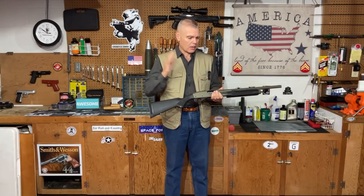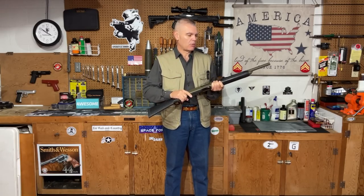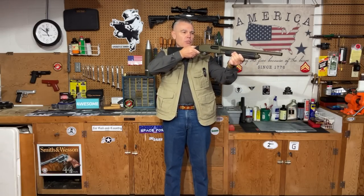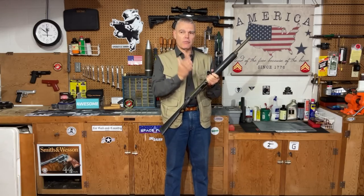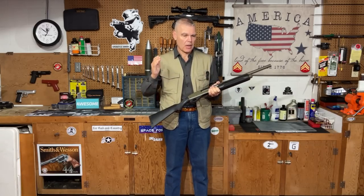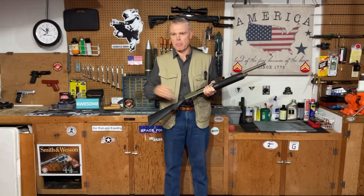They also tend to be a little bit more involved when it comes to functioning than other types of firearms. If someone who is not particularly experienced is shooting a 12 gauge pump shotgun and they short-stroke the slide, it's not going to function properly. So it does take a little bit more experience and knowledge to operate one of these shotguns properly than it does with some other types of firearms, particularly those of the semi-automatic variety.